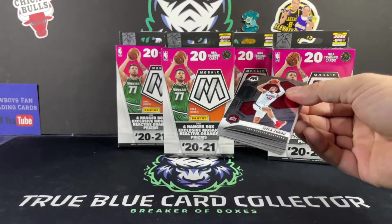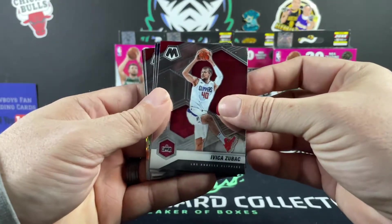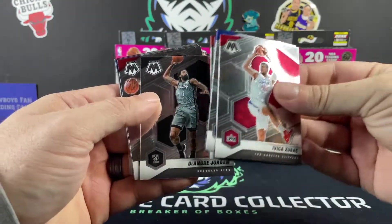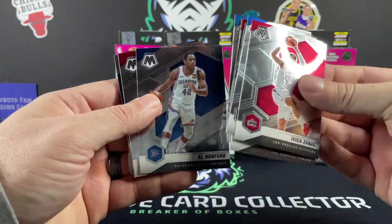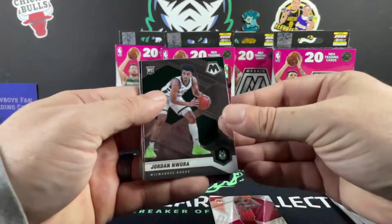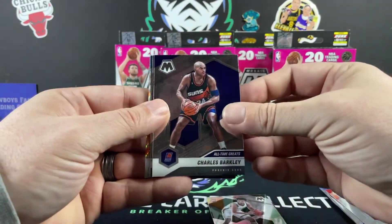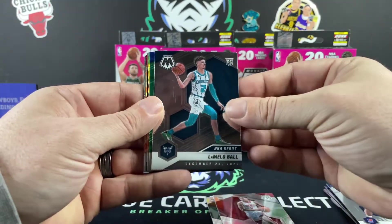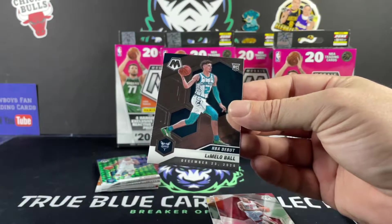Let's see what we can get here — hopefully something really nice. We got Zubac, Payton, Ben McLemore, Norman Powell, DeAndre Jordan, Robert Covington, Terrence Ross, Al Horford, rookie Pat Williams NBA Debut. We had a Jordan and Nora, Charles Barkley All-Time Greats, JuSean Tate rookie card, LaMelo Ball NBA Debut — that's a good way to start this off.